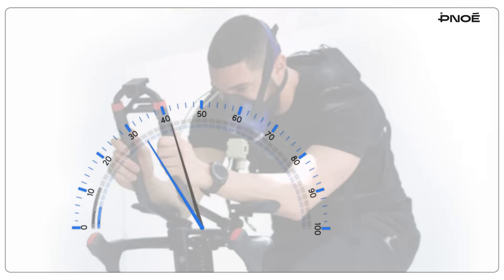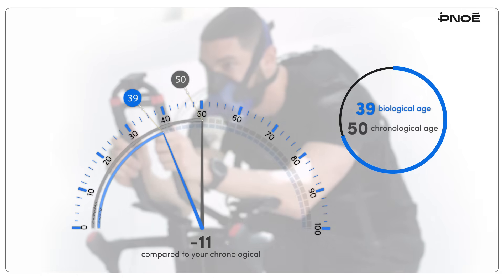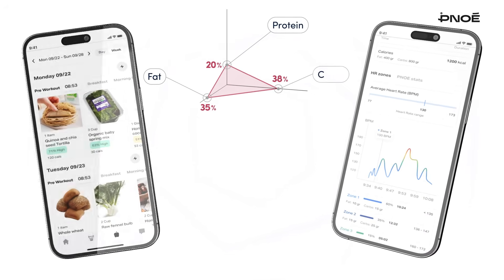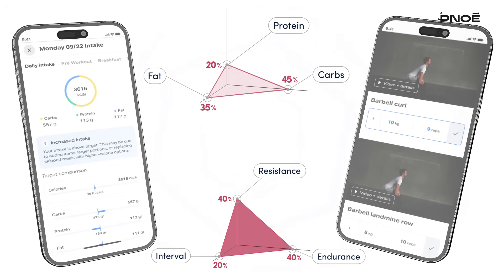Among all the insights Pinoe delivers, one of the most valuable is VO2max — the single strongest predictor of performance and longevity. From each test, Pinoe automatically sets calorie and macro targets for protein, carbs, and fats, and defines your training intensity zones for endurance, resistance, and recovery days.